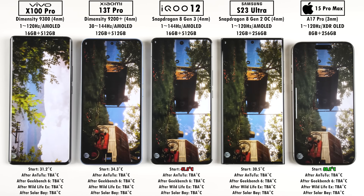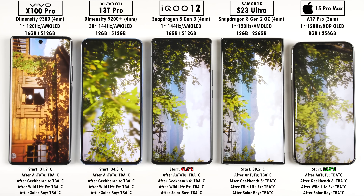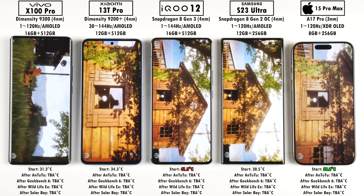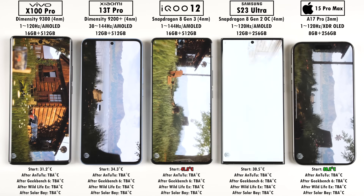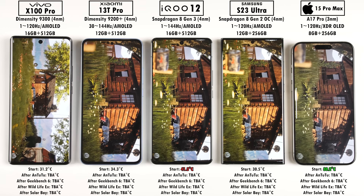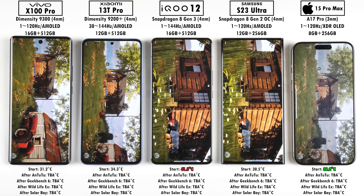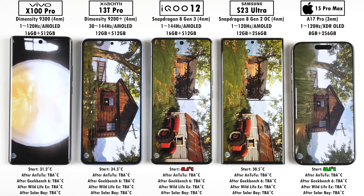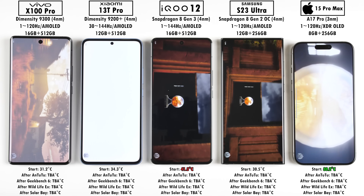The first test is Antutu version 10, now out of beta. The CPU has been optimized to support more multi-core parallel processing, and the GPU is now based on Unreal Engine 4 with two new 3D test scenes — a high-stress test called Seasons, and Coastline 2.0 for ordinary GPUs. However, none of these devices have ordinary GPUs since they all use flagship-level integrated GPUs.